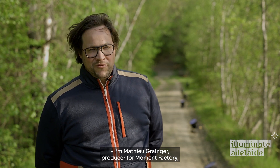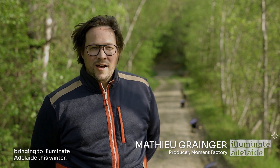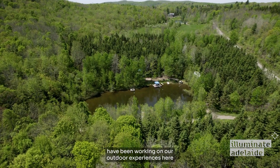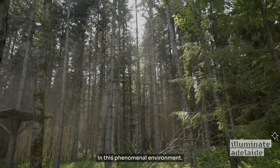I'm Matthew Grainger, producer for Moment Factory, working on the Light Cycles project that we're bringing to Illuminate Adelaide this winter. We're presently at the Forest Lab, where Moment Factory for the past couple of years have been working on our outdoor experiences in this phenomenal environment.